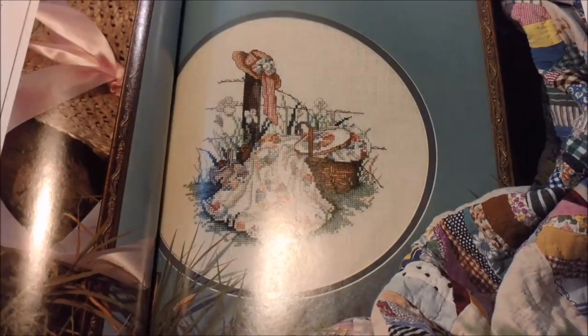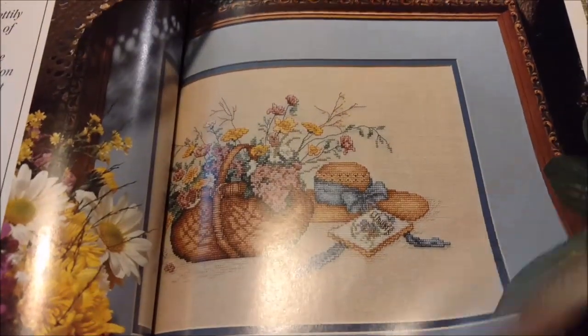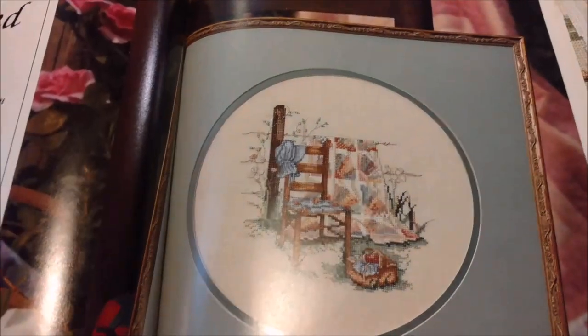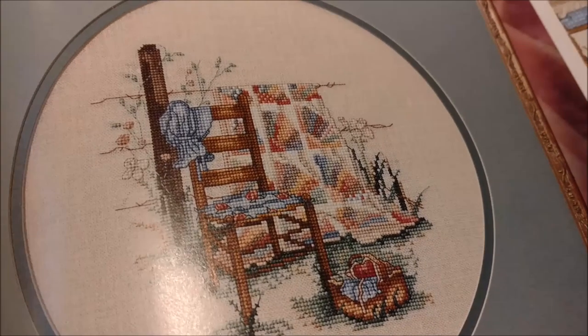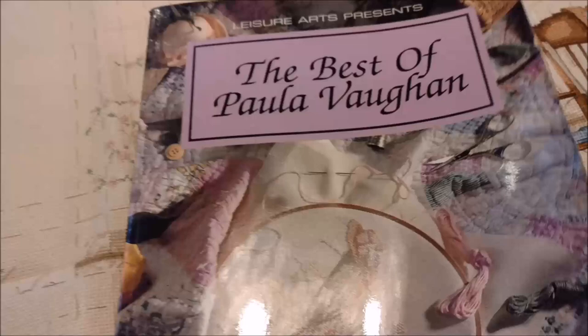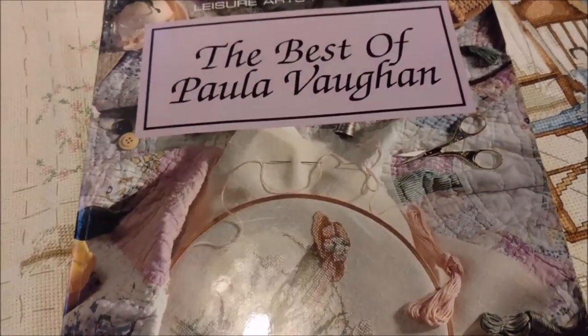I don't know if you wanted the names for all of these patterns. There's Little Girl's Fancy. So many sewing machines and pretty dresses and baskets of flowers. And I love this one — it's one of the first ones I fell in love with because of the barbed wire. Don't ask me why I am so tickled by the barbed wire, but I am. And that is all of the designs in The Best of Paula Vaughn.